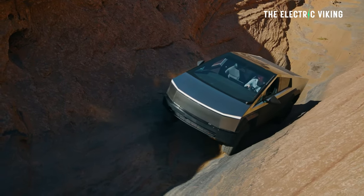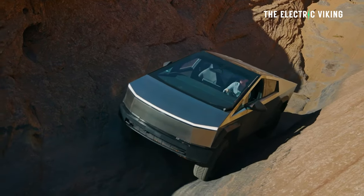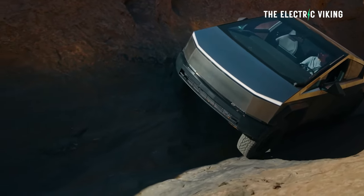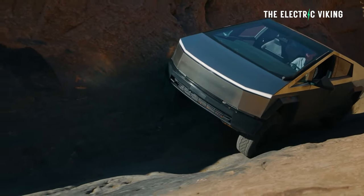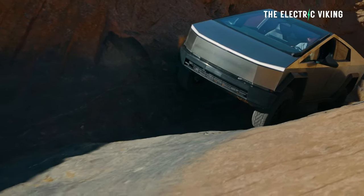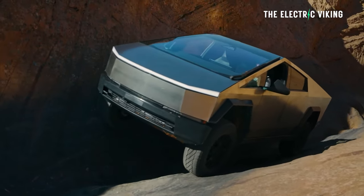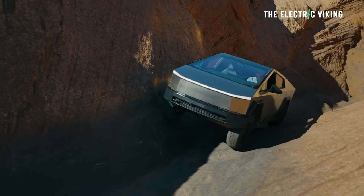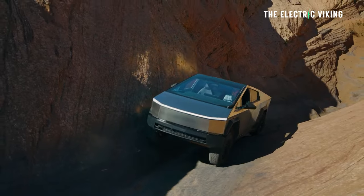I've just seen a Cybertruck video from Tesla — you've probably seen it by now — showing the Cybertruck doing one of the most difficult off-road climbs in America. It made it look easy, and it was using barely even all-terrain tires. I was looking at the tires thinking to myself, are they all-season tires? They didn't really look like proper off-road tires to me.